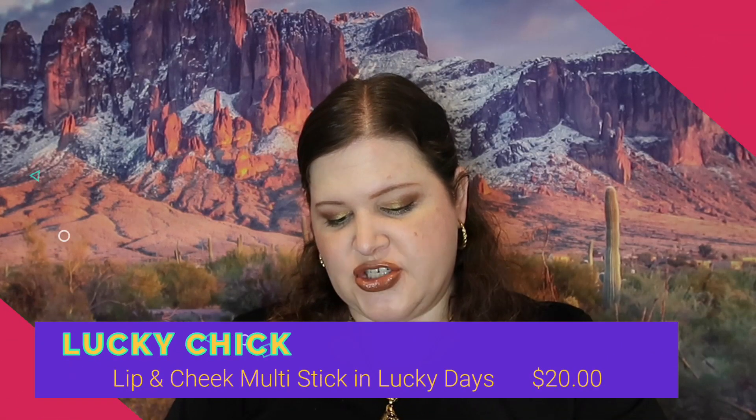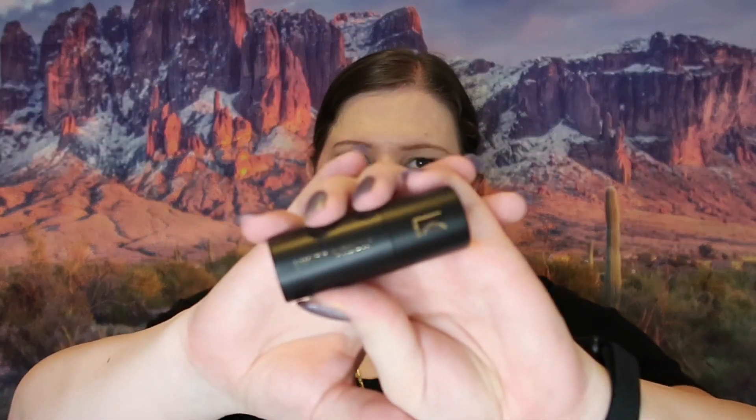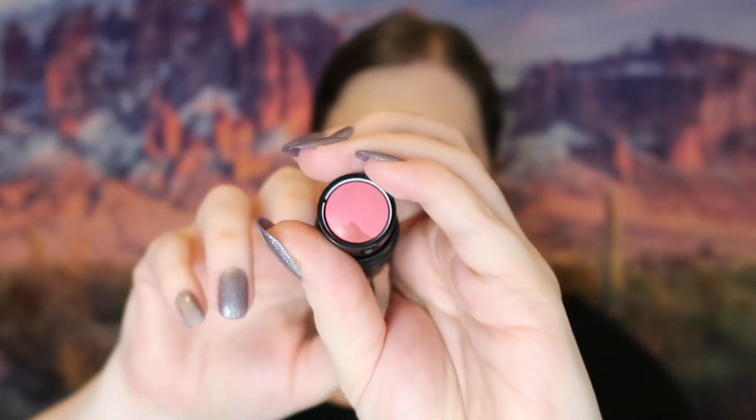The next thing is the Lucky Chick Lip and Cheek Multi Stick — another cream product. I switch back and forth between cream and powder products a lot; they just look different and I enjoy the variety. The color is called Lucky Days. You can see it's kind of a swirly multi-color. Swatched, it's not super red and not super pink — it's somewhere in between. If you blend it out you get a very nice pinky-red natural look. I do like it.